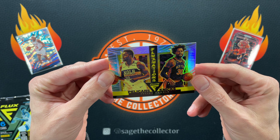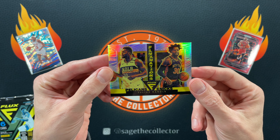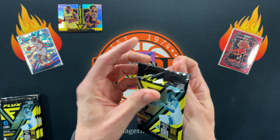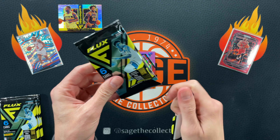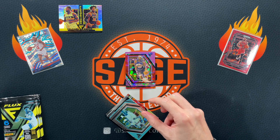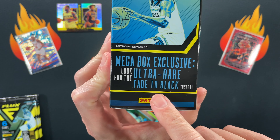I don't even remember him being on the Pelicans. Honestly, I don't know what the deal is with this and why these are so expensive. I forgot to mention the chase card is the Fade to Black — they say ultra rare. We don't always know what they mean by ultra rare, but I checked eBay and there are no Fade to Blacks yet, so I don't even know what they look like. They might actually be ultra rare.